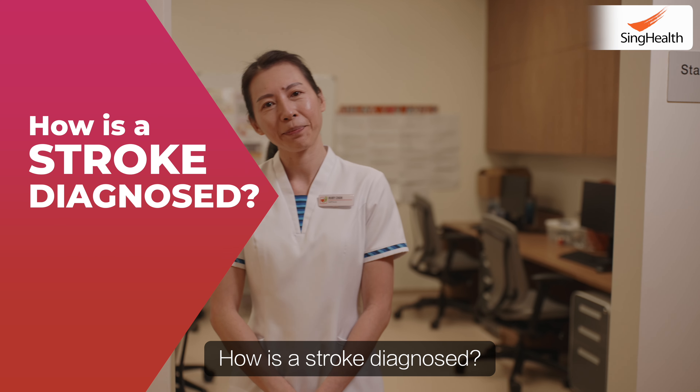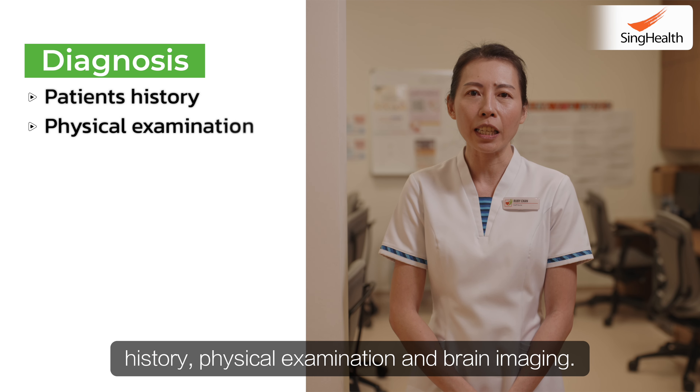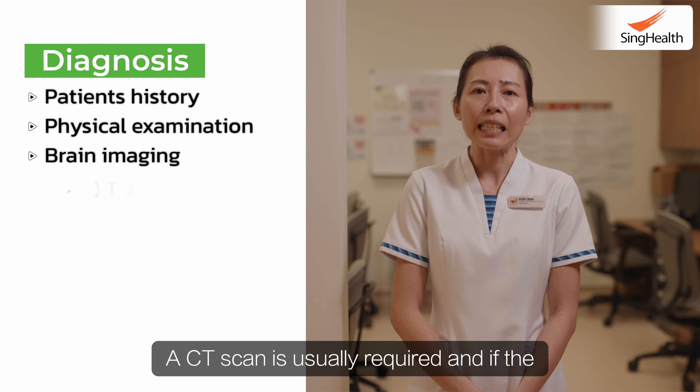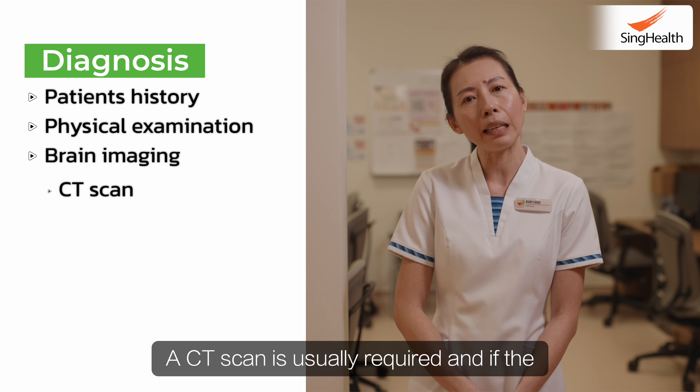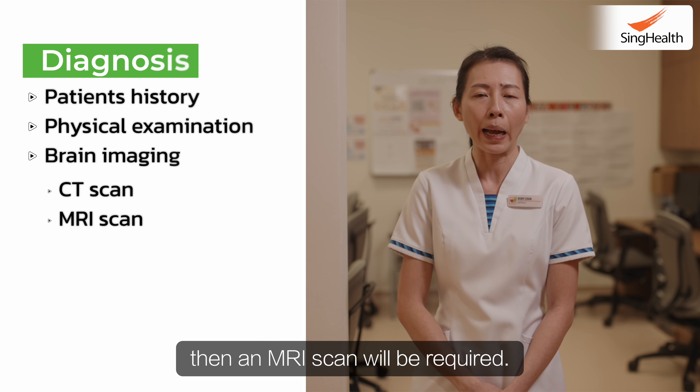How is a stroke diagnosed? A stroke is diagnosed with a combination of patient's history, physical examination and brain imaging. A CT scan is usually required, and if the CT scan is unable to detect a possible stroke, then an MRI scan will be required.